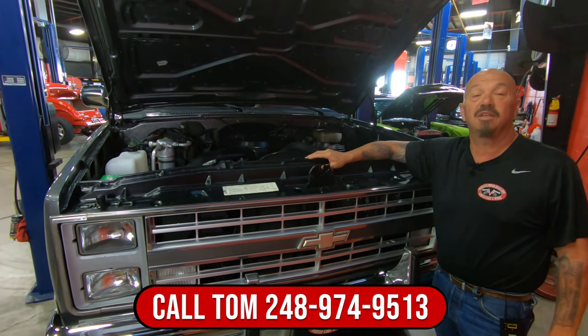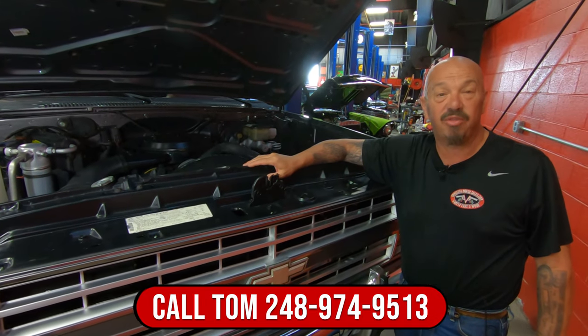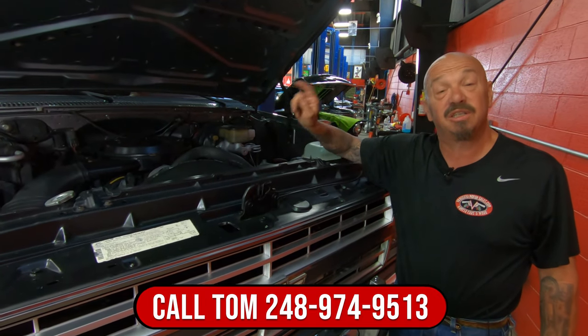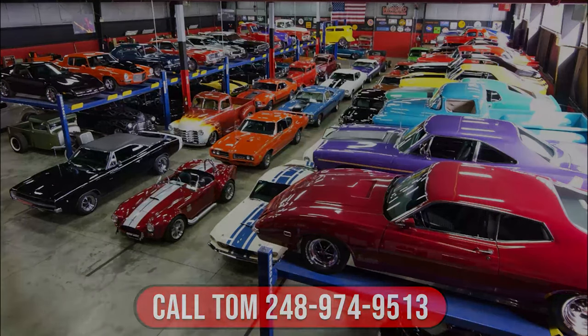Give us a call at 248-974-9513 and let Vanguard Motor Sales park this dream in your driveway. I'll see you in the next video.